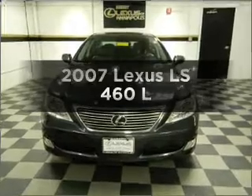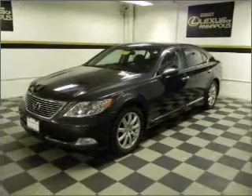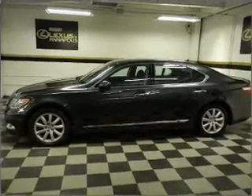Get noticed in this 2007 Lexus LS 460. If you're looking for a first-rate auto, this one could be yours today. With a powerful 8-cylinder engine that responds smoothly to its automatic transmission.